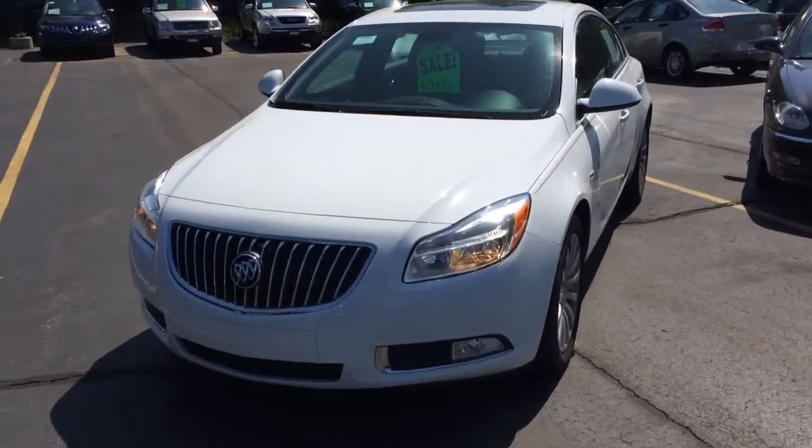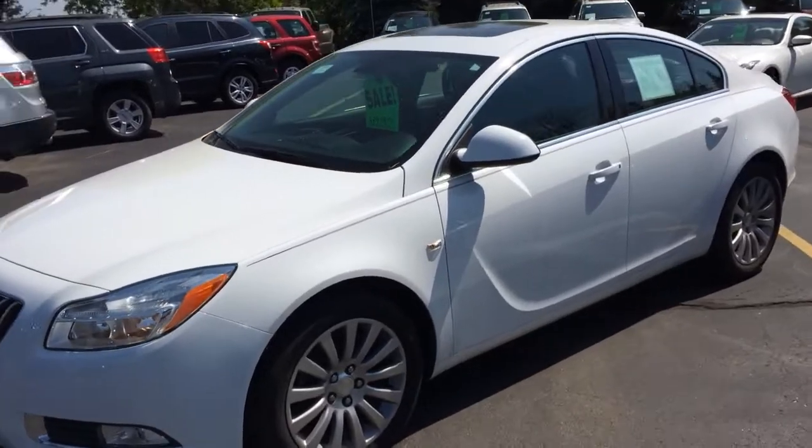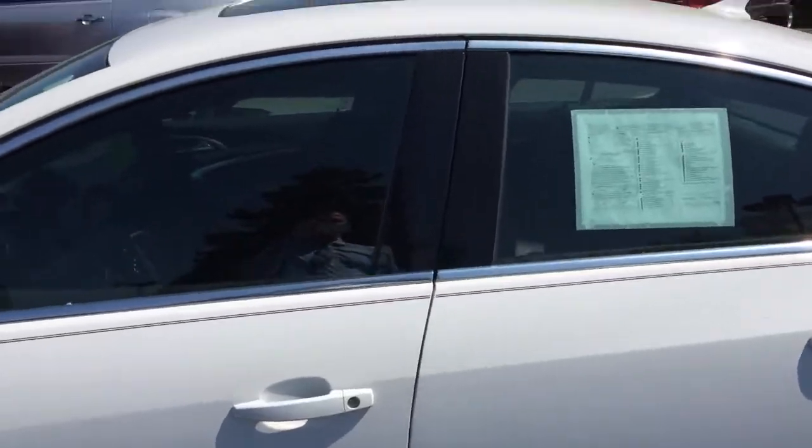Hi Louis, this is Ben Elliott with Boucher Cadillac. I just wanted to introduce you to the 2011 Buick Regal that we have here in stock. Really nice vehicle, inspected by our Cadillac certified technicians.